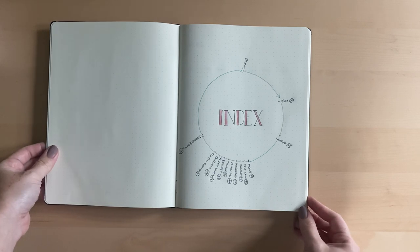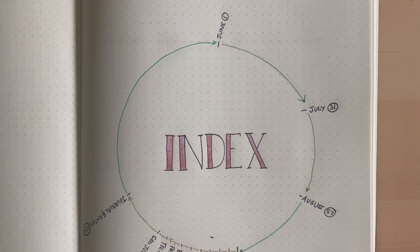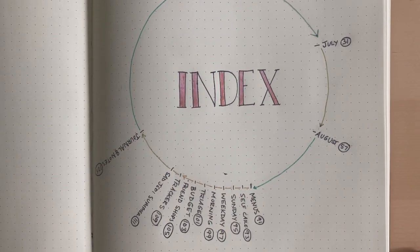I tried something fun with the index this time. It was time consuming and I'm not sure if it was worth it, but I counted the pages and expressed everything as sort of like a percentage on a pie chart.